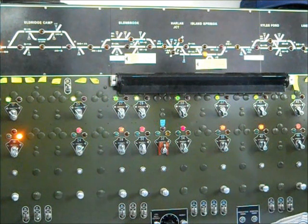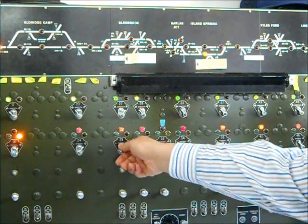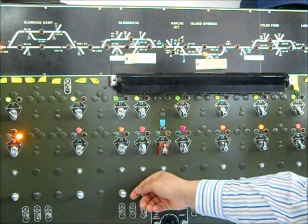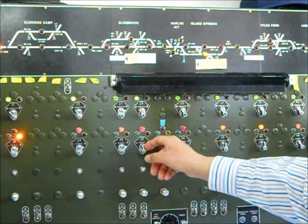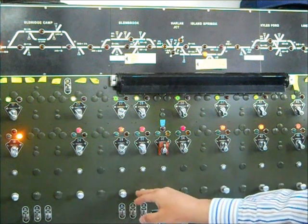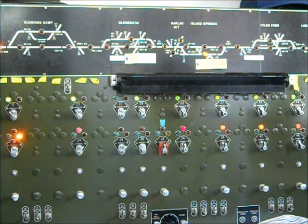We'll set Train 164 to go into the siding at Glenbrook. First we'll move switch 27 lever to reverse, and then signal 28 lever to the right so the train can proceed north. Next we'll make sure that switch 29 lever is set to normal and signal 30 lever is set to the left so that the mine run can proceed south. Once these levers are set up correctly, we can press the code button and send the instructions to the railroad.